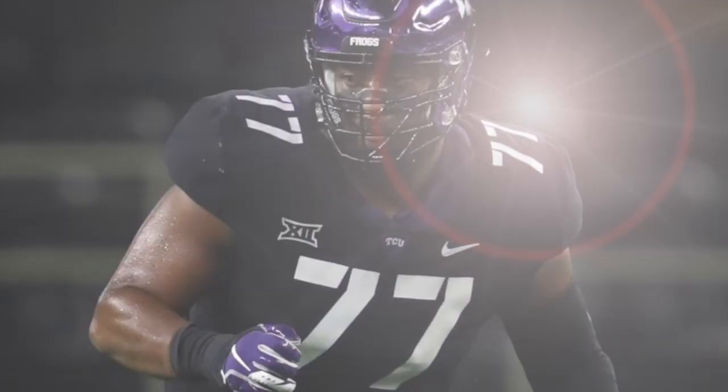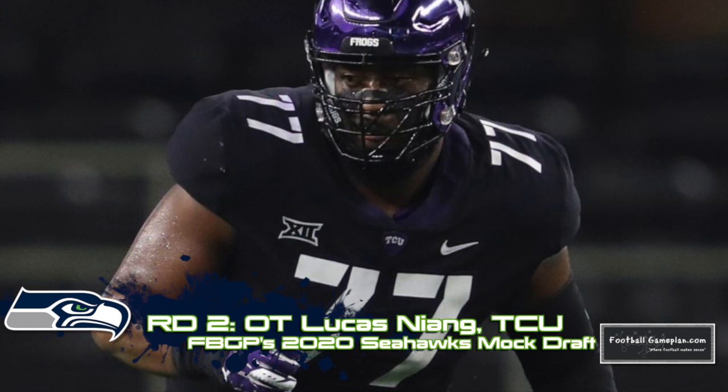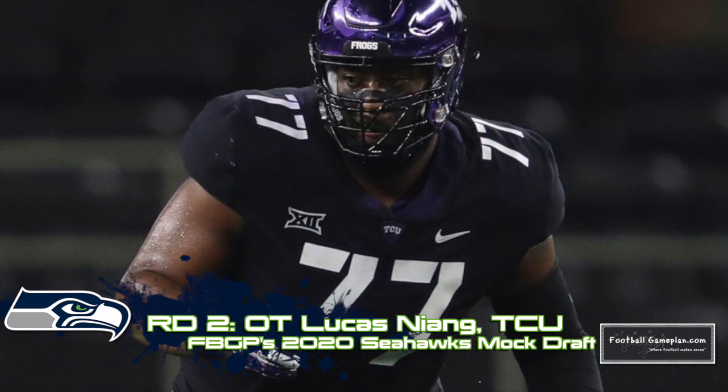Getting better up front will always be a priority for Seattle, and I like Lucas Niang out of TCU here in round two. Despite the injury concerns, he's a very good tackle prospect that, if fully healthy, will be a steal for some team come draft time.